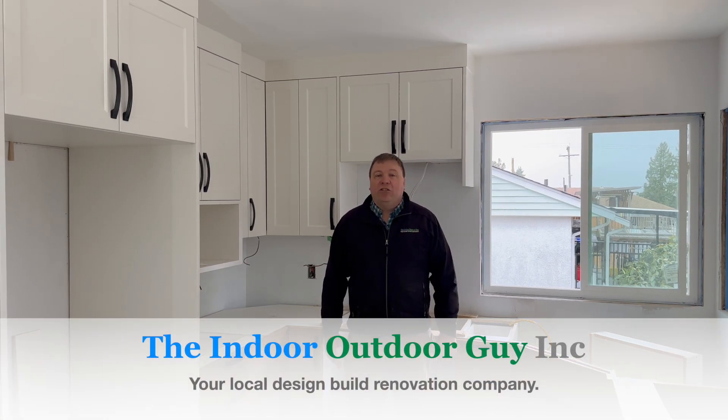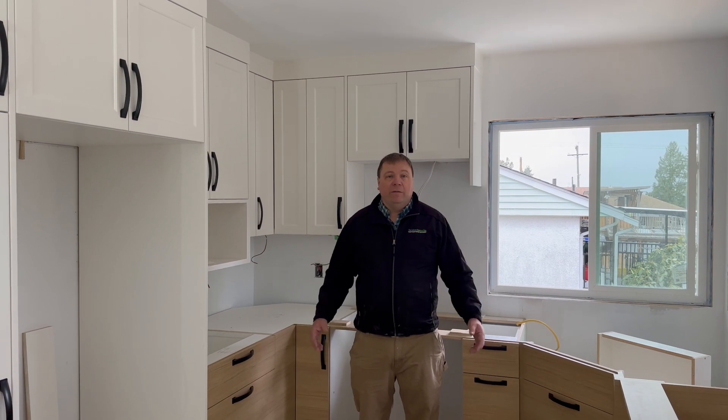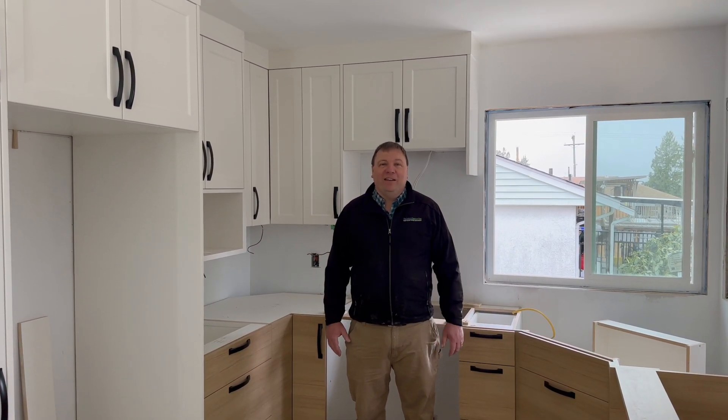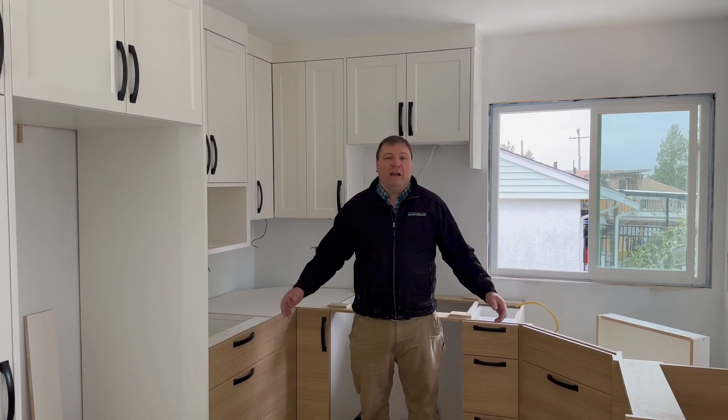Here in Delta at our kitchen and main floor renovation. We're renovating the kitchen, the bathroom and also the living area. As you can see behind me here, all the drywall has gone in, the ceiling paint is in, the primer is on, and we've also installed all of the kitchen cabinets.